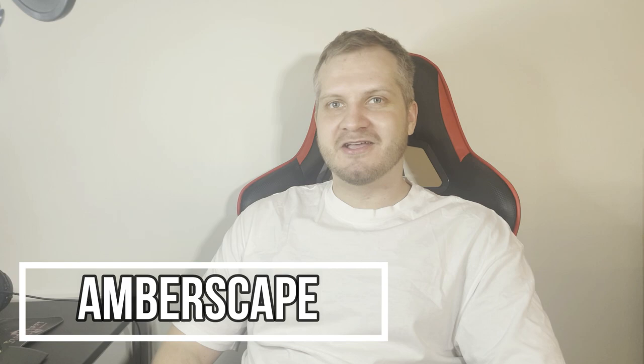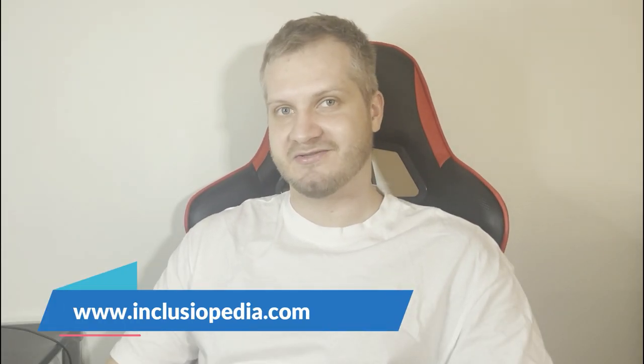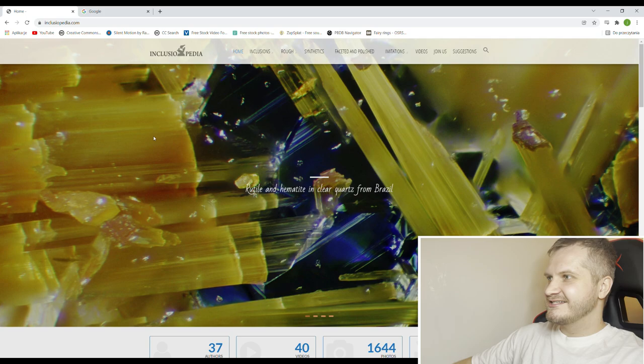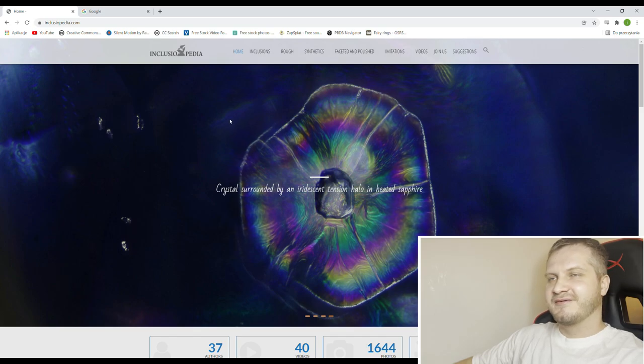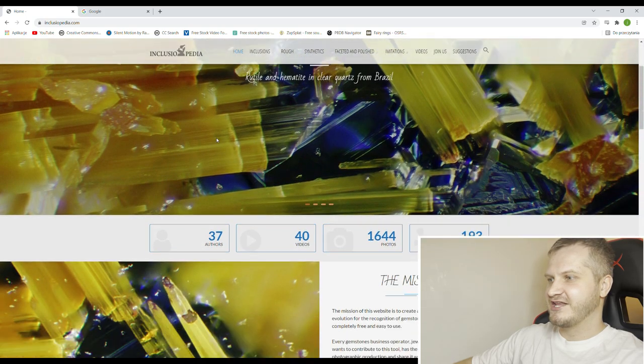Hey guys, welcome to Emberscape. I'm Jarek, and today will be a very different kind of video. We will be checking out one website called Inclusionopedia. I saw a glimpse of what's there already, and there are lots of very nice pictures of amber — like every single one is museum grade — so let's go and check it out. The link to the website will be in the description if anyone wants to check it out.